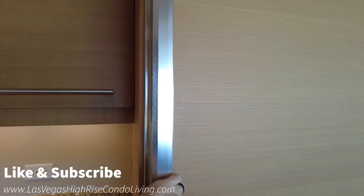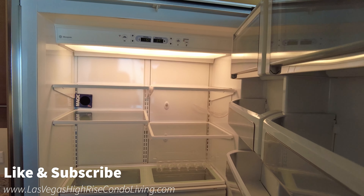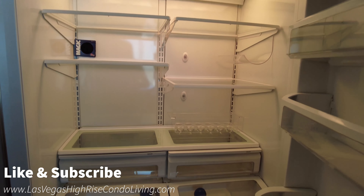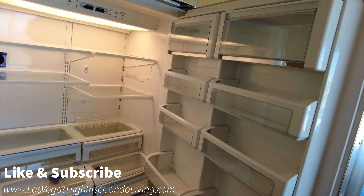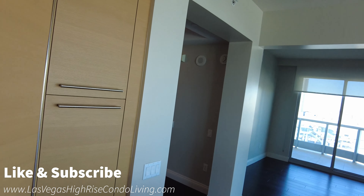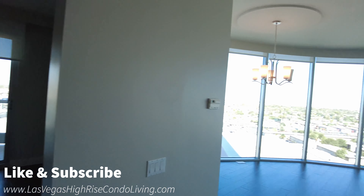You have a lot of counter space through here for prepping, and you do have the two-tub sink. I love the storage — you just have a lot of space here. With high-rise condos, if you watch my videos, you know I say we need more storage in these things, but this floor plan has done really well. This is a clean unit — I've been through a lot of units and this one looks really good. It looks like it was maintained very, very well.